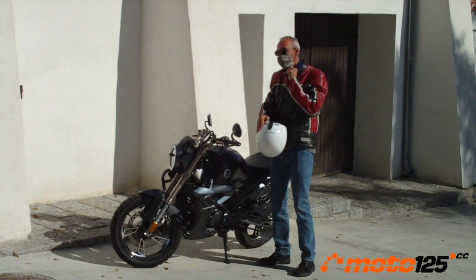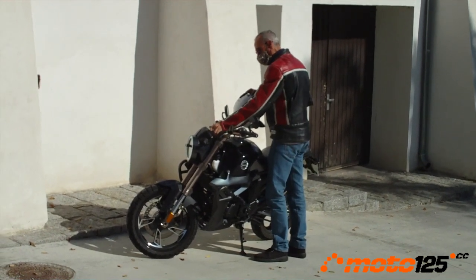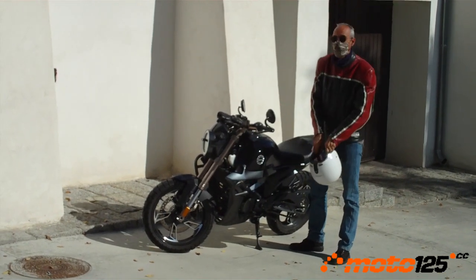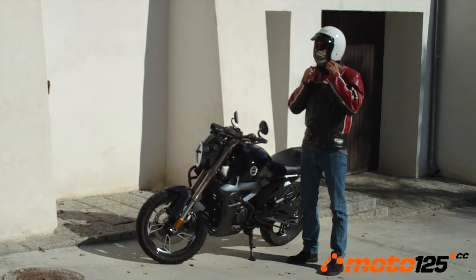With 1.70m height you can get both feet to the ground, and with 1.90m you won't feel small — it's very habitable. The posture is very natural and not forced, while the handlebar sits a little more elevated than what we are accustomed to.